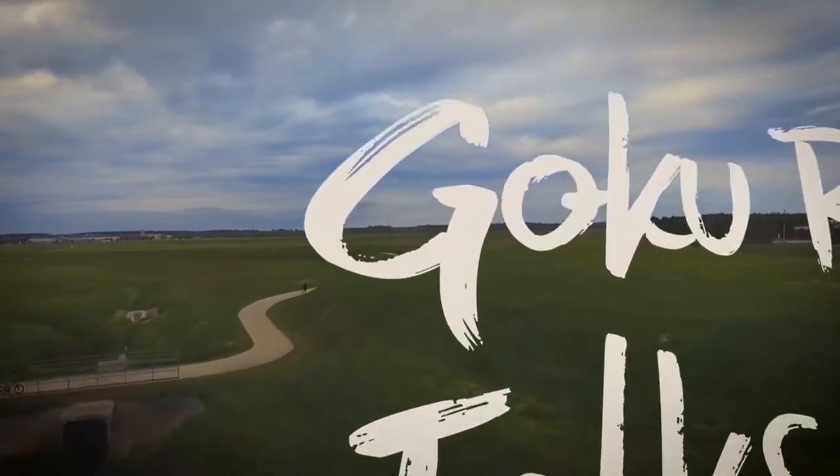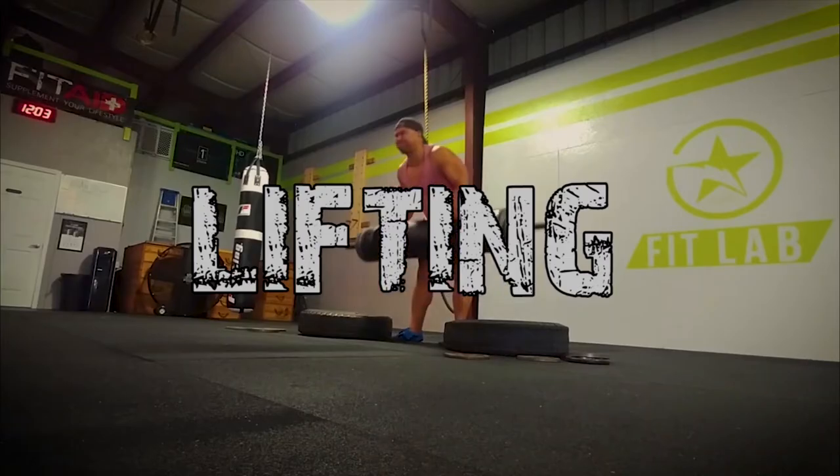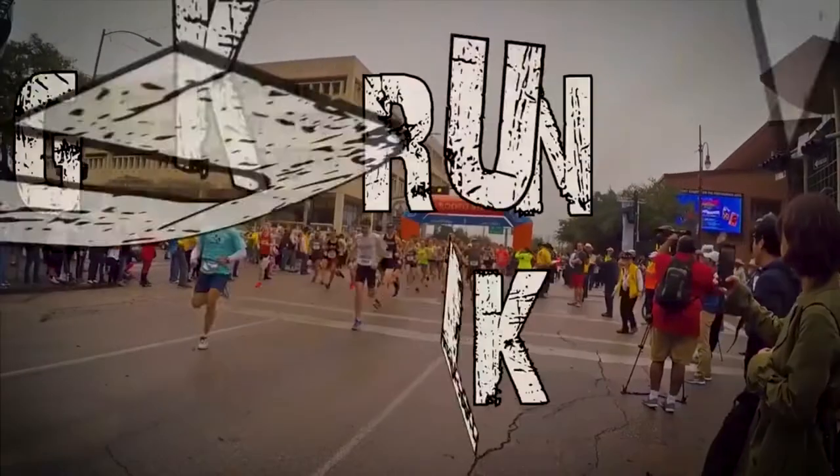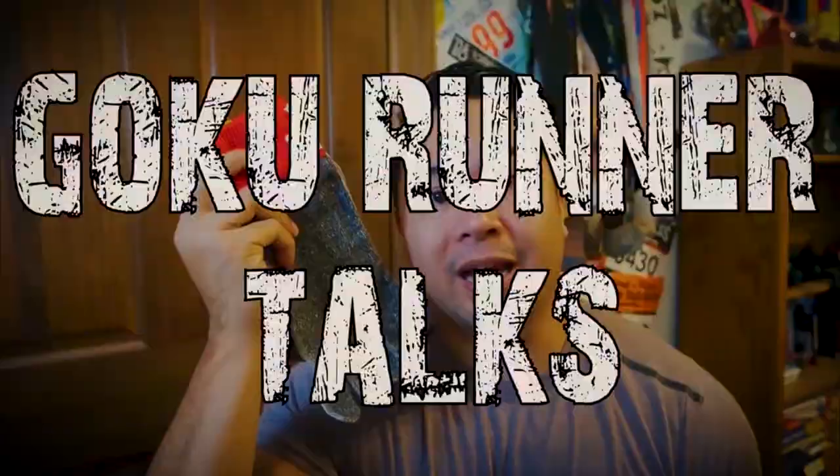What's going on guys? Welcome back to the channel. In this video I'm going to tell you six running hacks that all runners should know. I've been running for about 10 to 12 years now and along the way I picked up a few tricks that make running a little bit more pleasant, a little bit easier, just a better overall experience — and I'm going to tell you those hacks right now.